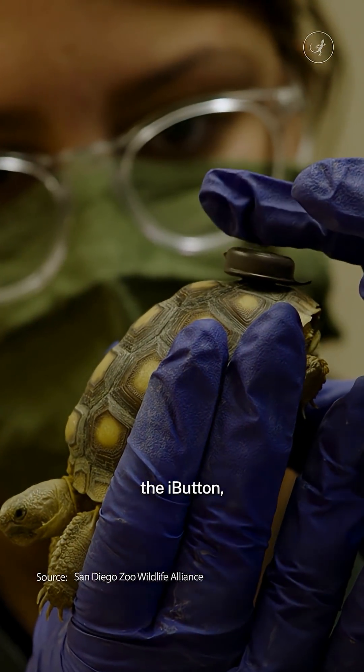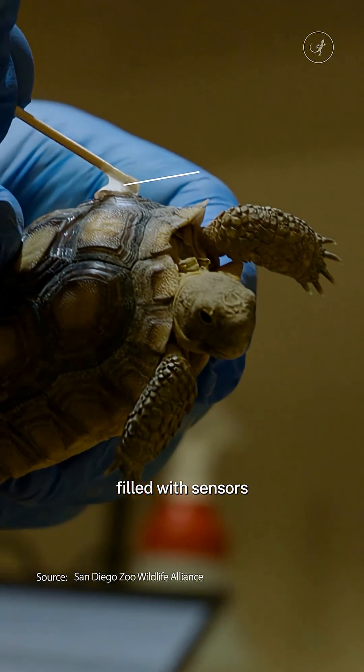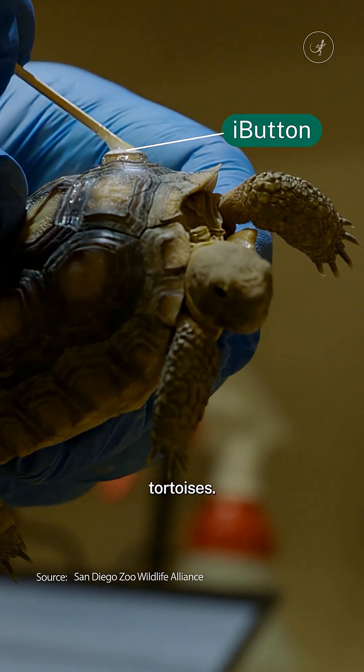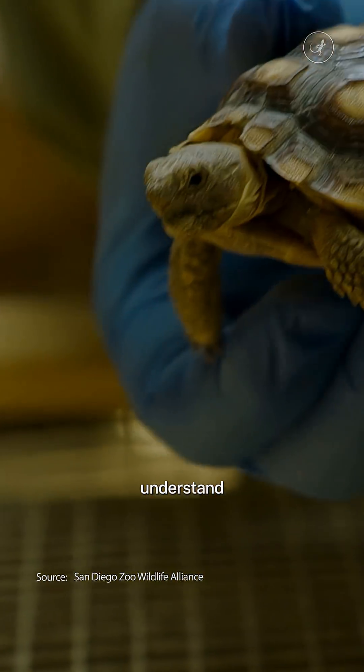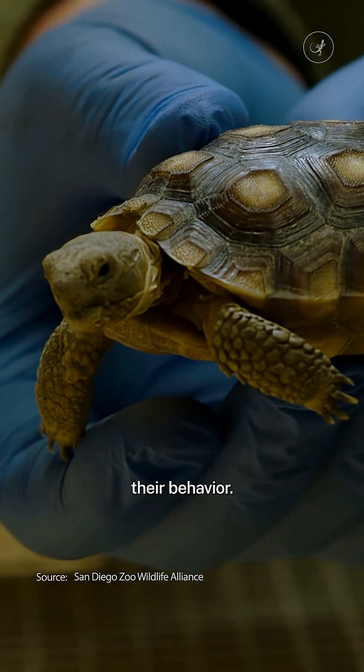Researchers are attaching the eye button, which is a device filled with sensors, to Mojave Desert tortoises. These record temperature as well as humidity, helping scientists understand more about the species as well as their behaviour.